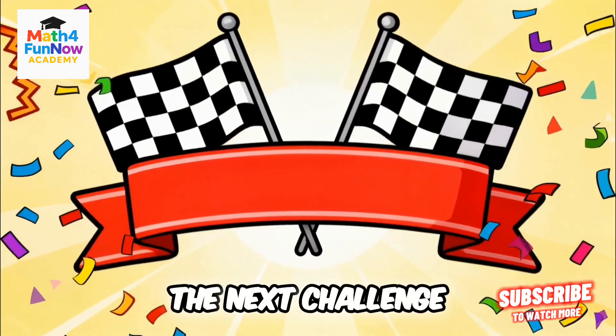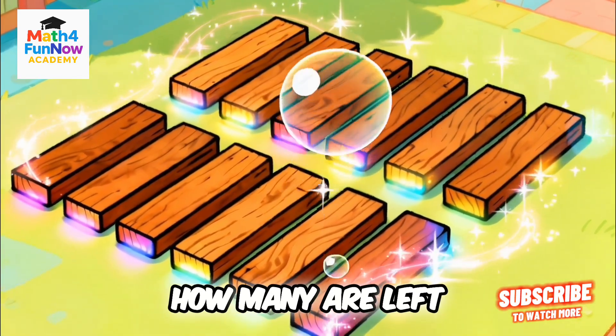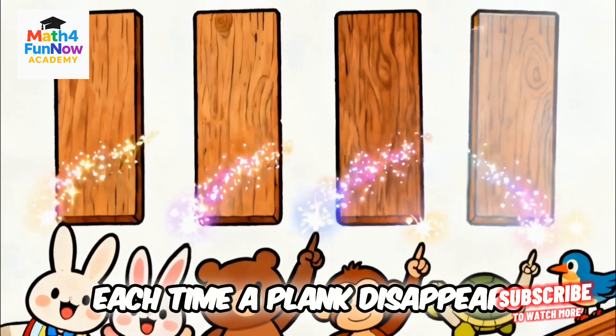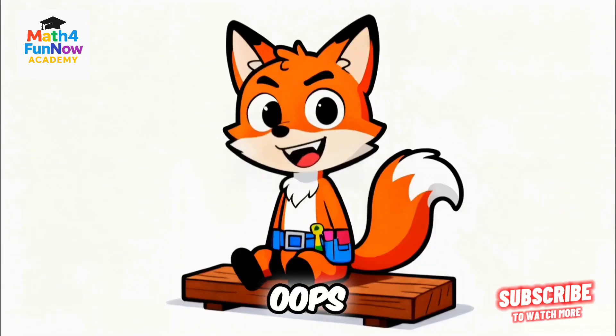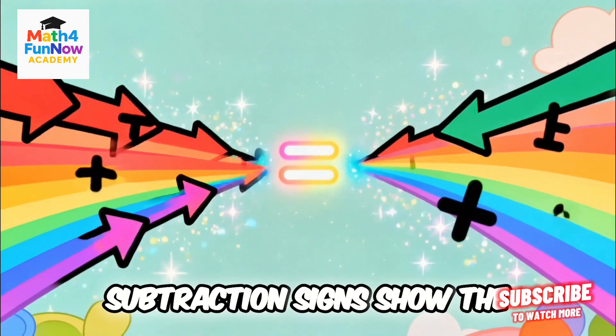The next challenge: Subtraction Speedway. They started with ten wooden planks but used four. How many are left? Each time a plank disappears, kids count what remains. Oops! Now we have nine! Bright arrows and animated subtraction signs show the process.